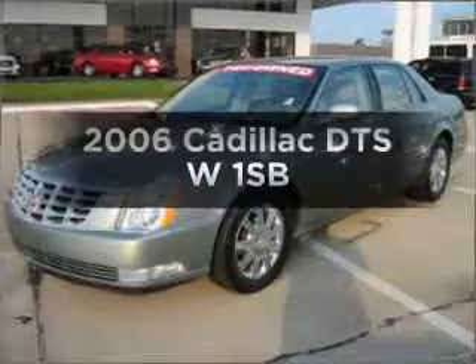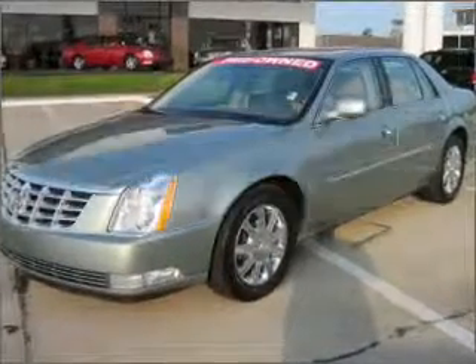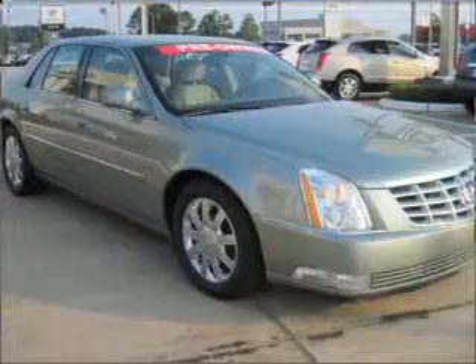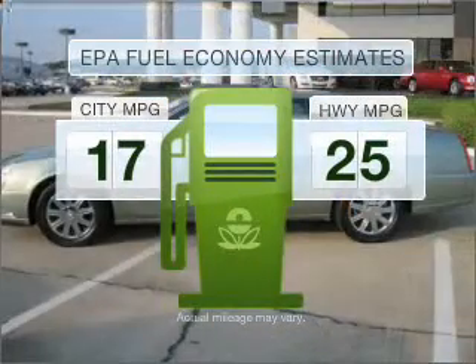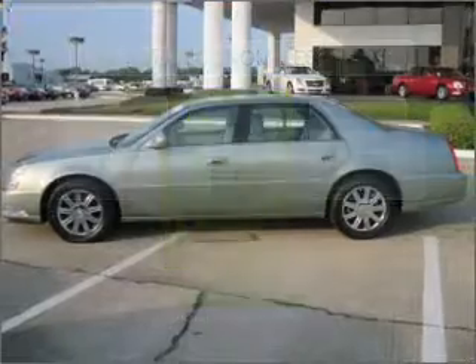Get noticed in this 2006 Cadillac DTS. This is the set of wheels you've been looking for. Save your money and make fewer trips to the gas station when driving this fuel-efficient vehicle.